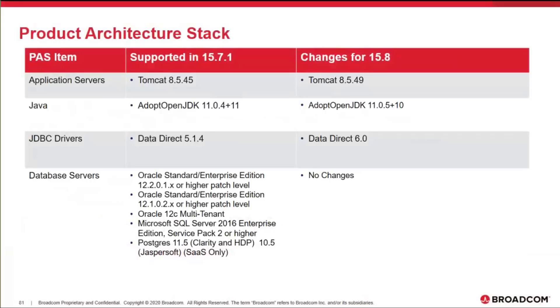The first is Tomcat. We are going to a newer build for 8.5. We are also updating the AdoptOpenJDK Java version to a newer build, from 11.04 to 11.05.